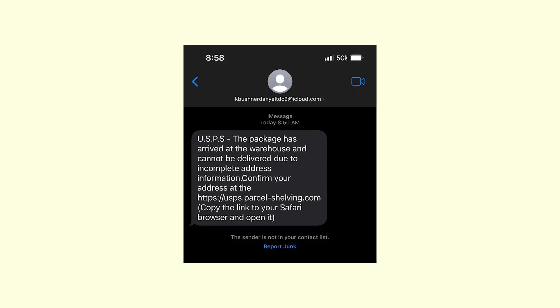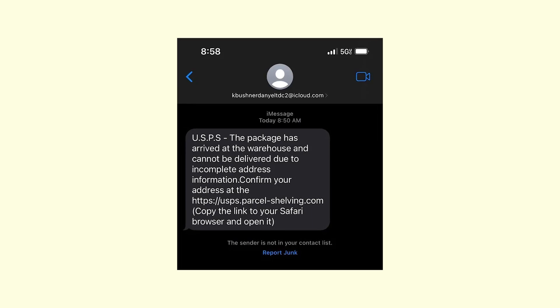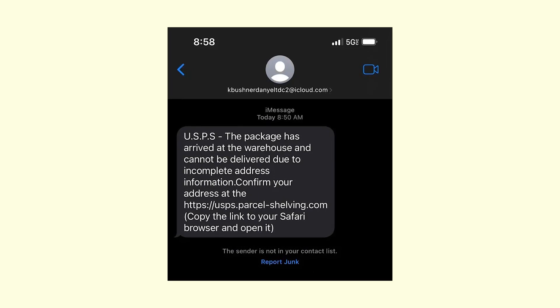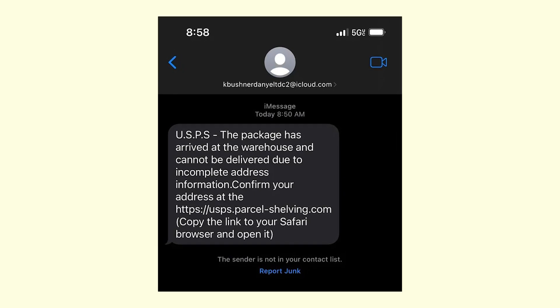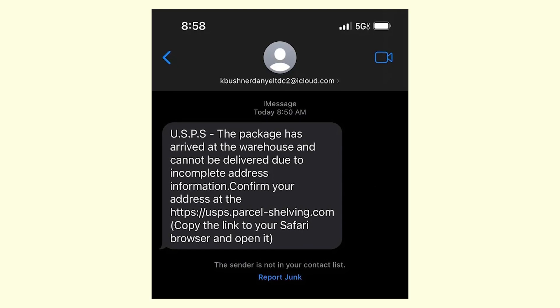Let's check if this text message has really come from USPS or maybe it's some kind of a scam. It says that the package has arrived but it cannot be delivered due to incomplete address information. Also, it asks to confirm the address at USPS.parcelshelvin.com and it specifically asks to copy the link to your Safari browser.